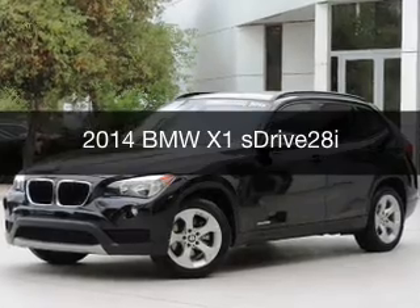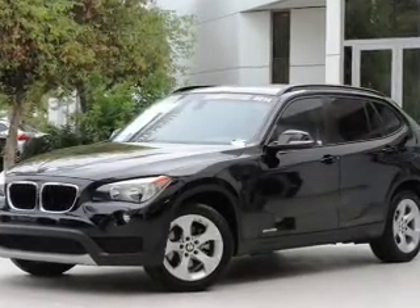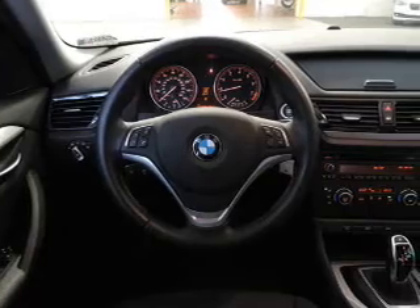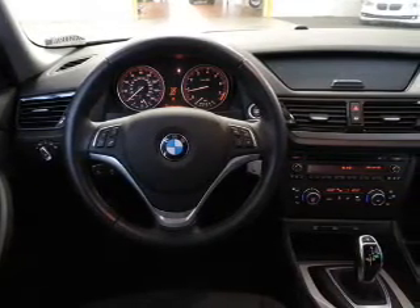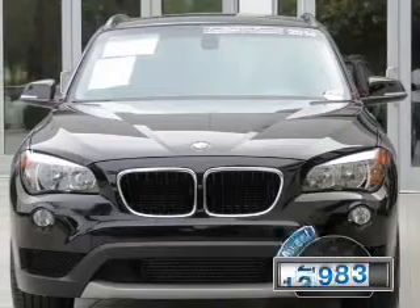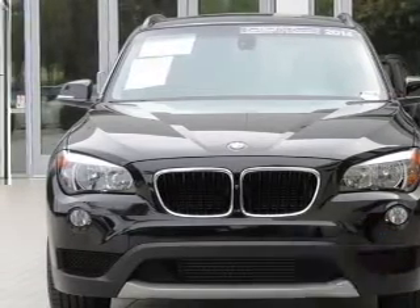This is a used 2014 BMW X1, the ultimate driving machine. It's powered by rear-wheel drive, a two-liter four-cylinder engine, and an automatic transmission. With fewer than 15,000 miles, this vehicle has a long road ahead. Great fuel efficiency saves you money by requiring fewer trips to the gas station.